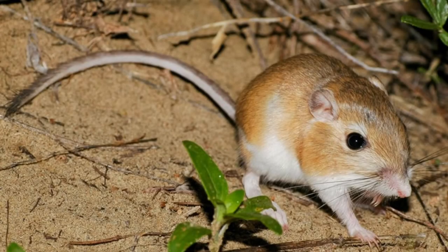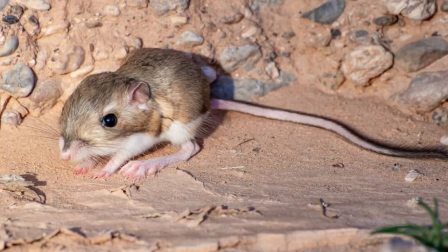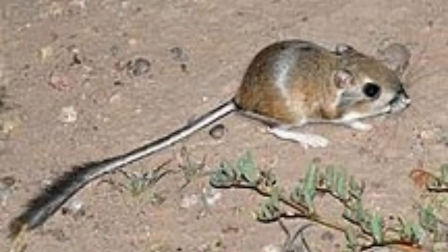Despite their name, kangaroo rats bear little resemblance to their marsupial namesake. In appearance, they more closely resemble other small rodents such as mice and rats. In fact, most kangaroo rat species are rather small, with a weight of around 4 ounces and a length of up to 6 inches. They possess round, compact bodies with small, rounded ears and a long tail. Though their hind legs are adapted for hopping, another defining feature is their tails, which are usually as long as or longer than their bodies and can reach up to 8 inches in length.